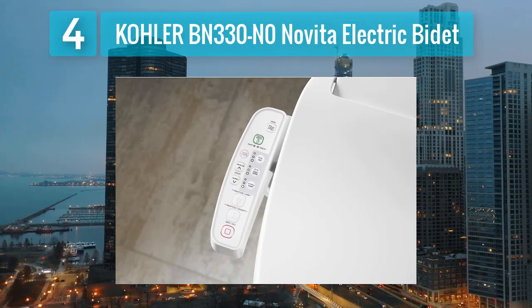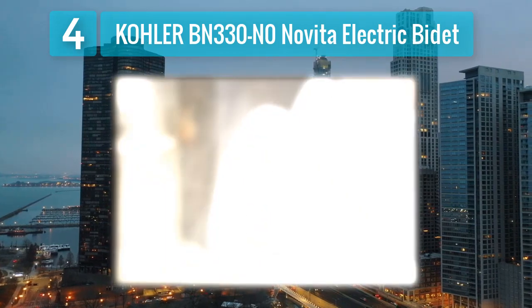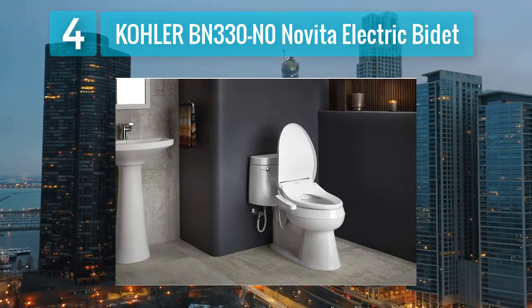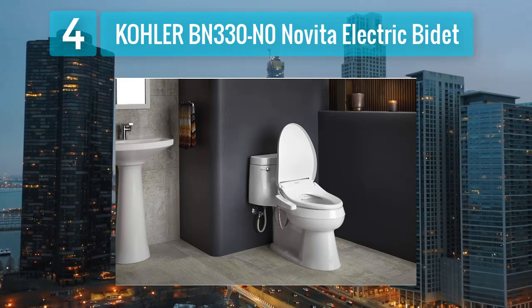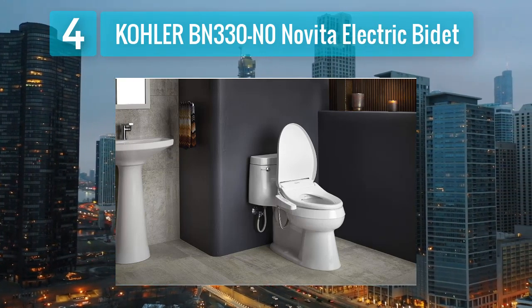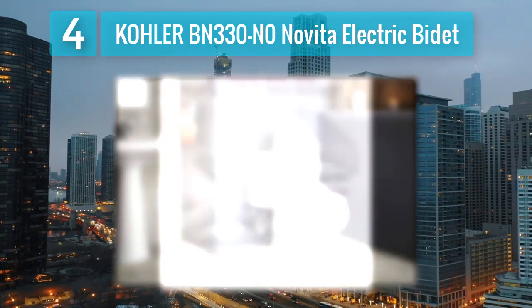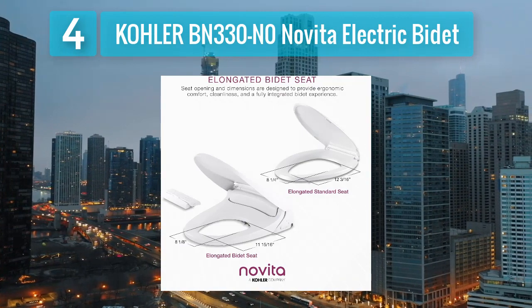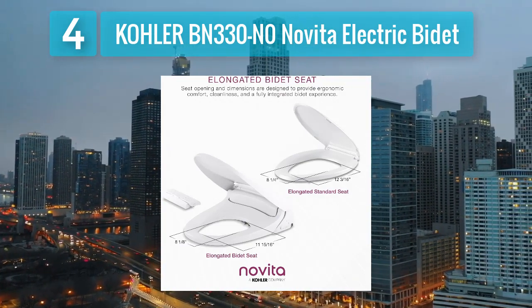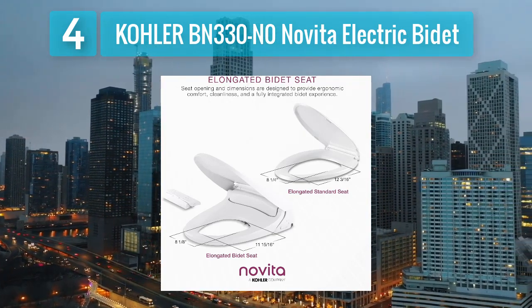The adjustable water temperature, pressure, and nozzle position cater to individual preferences, providing a personalized cleansing experience. The oscillating and pulsating spray options enhance cleaning efficiency, while the warm air dryer eliminates the need for toilet paper. This bidet seat includes a deodorizer to neutralize bathroom odors and a carbon filter to ensure a fresh and pleasant environment.